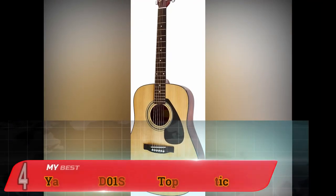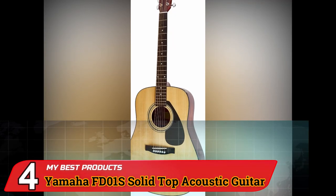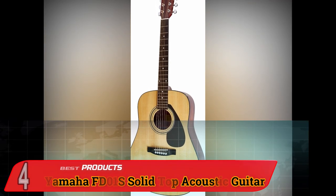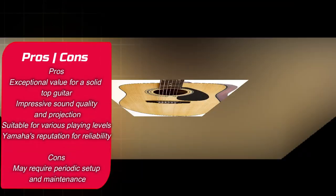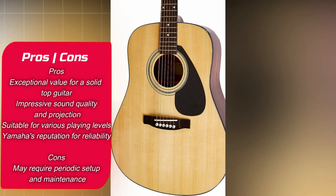Number 4: Yamaha FD-01S Solid Top Acoustic Guitar. The Yamaha FD-01S Solid Top Acoustic Guitar is renowned for its remarkable value in craftsmanship, making it a favorite choice among musicians seeking an instrument that delivers both quality and affordability.